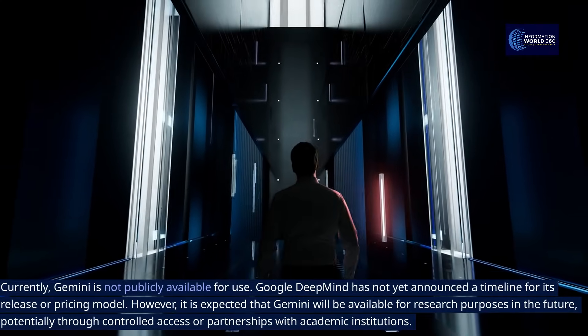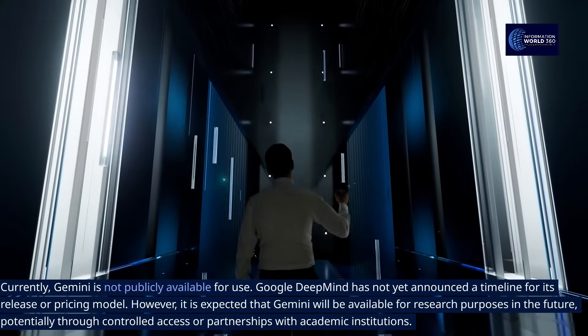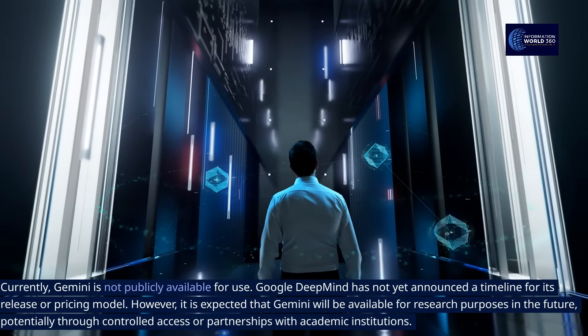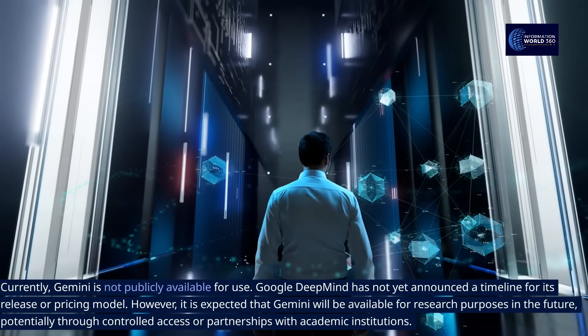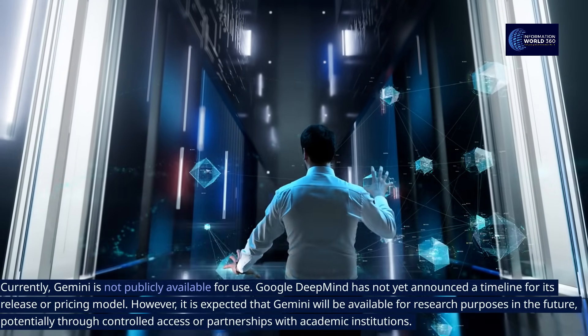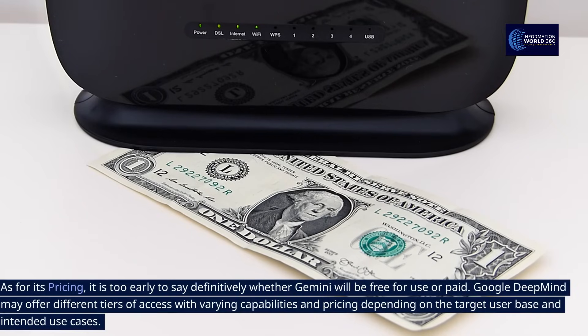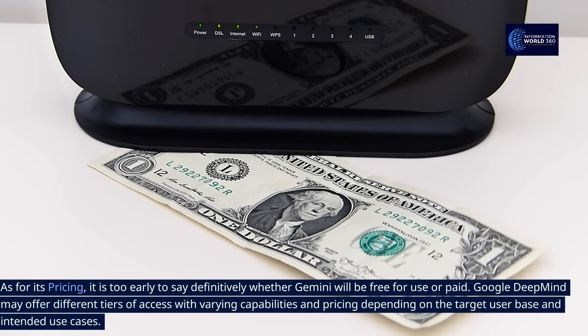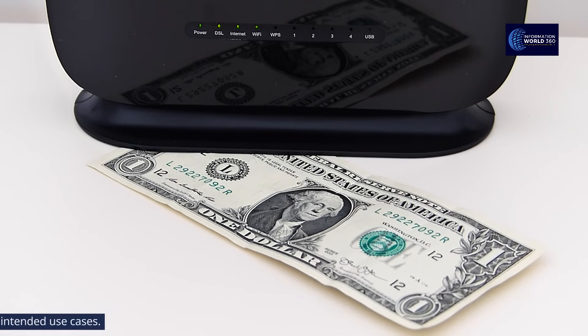Currently, Gemini is not publicly available for use. Google DeepMind has not yet announced a timeline for its release or pricing model. However, it is expected that Gemini will be available for research purposes in the future, potentially through controlled access or partnerships with academic institutions. It is too early to say definitively whether Gemini will be free or paid, as Google DeepMind may offer different tiers of access with varying capabilities and pricing depending on the target user base and intended use cases.